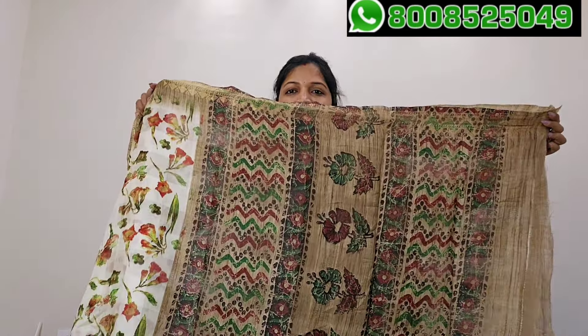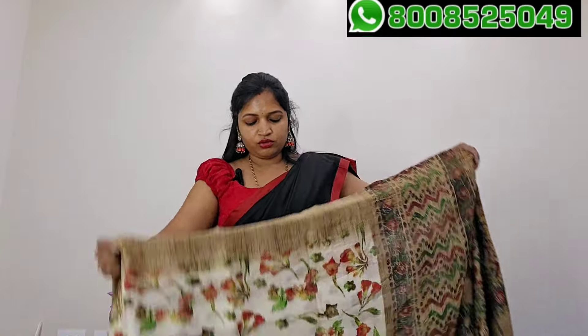Next is a jute sari. This is the offer — actual price, this is the offer of 900. Off-white with gold zari borders, lightweight, off-white. This is the blouse, border color blouse, gold zari borders. So this is the offer of 900 — jute sari.